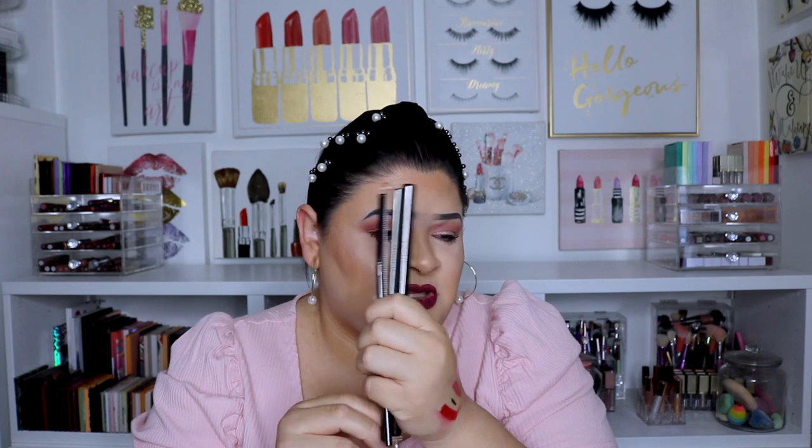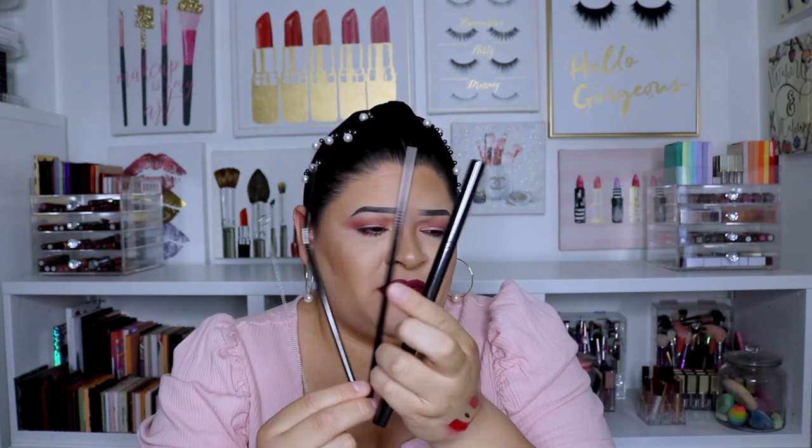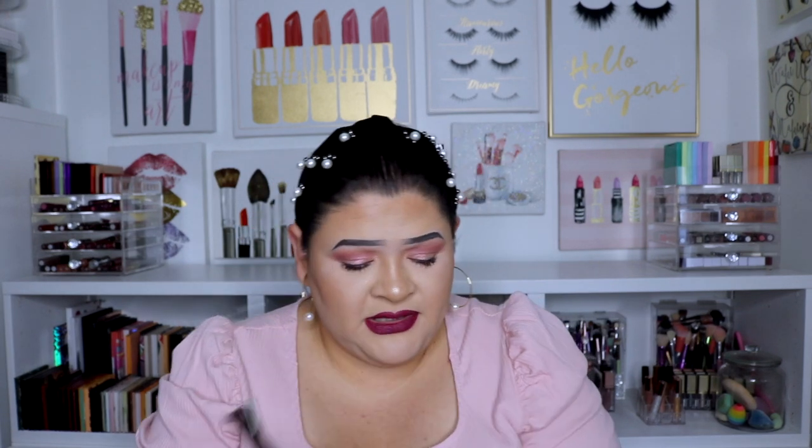Lastly from this box, there's an Authentic Beauty Concept straw set from a brand — it's a gunmetal color with three straws including a chunky one, and it comes with a little cleaner. I love using reusable straws. I have glass ones but I like that this has the big one for my iced coffee in the morning.